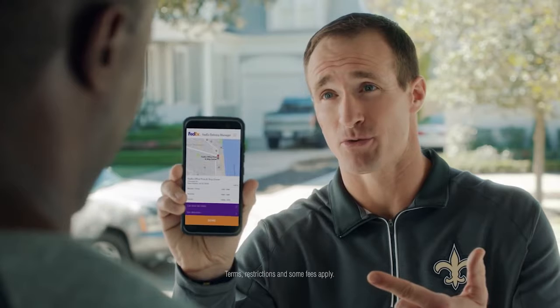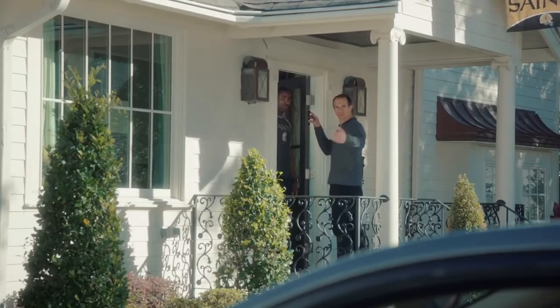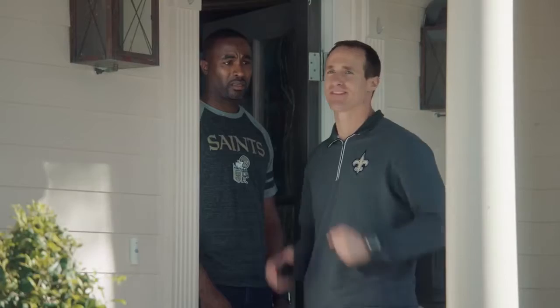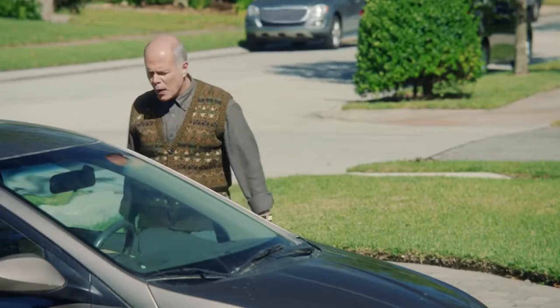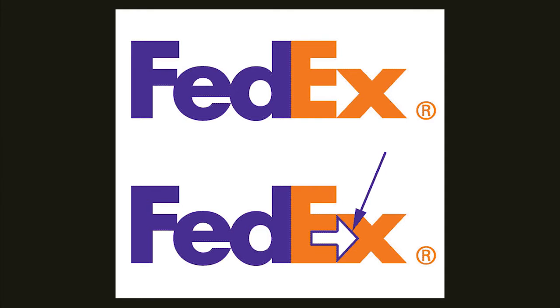FedEx. The logistics company FedEx had one mission and vision: to not get people fed up with logistics. And yes, it has kept its promise all these years. Coming to their logo, notice the gap between the E and the X — you'll see an arrow pointing in the right direction. The logo thus relates to the right direction for logistics. Hats off to the creativity.